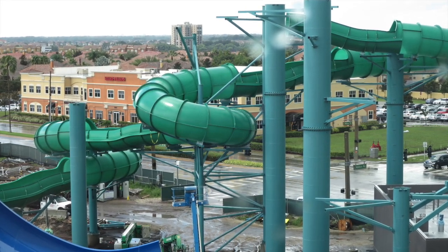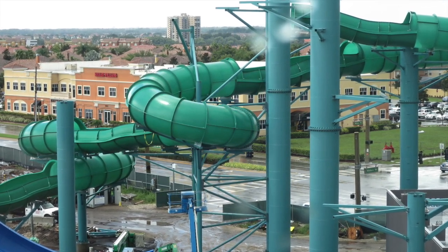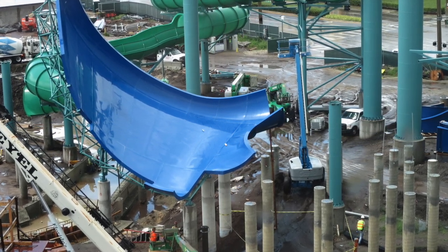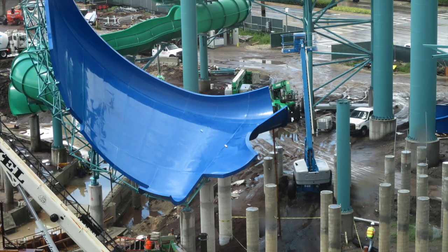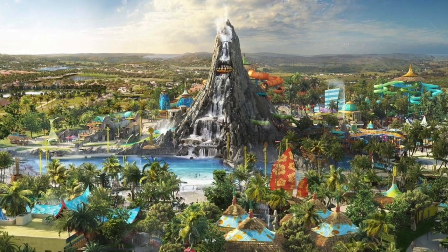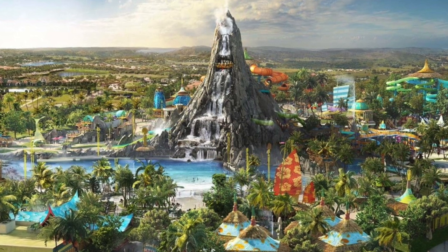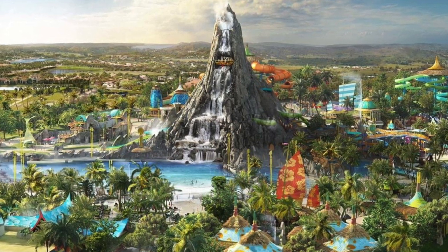Volcano Bay will be completely different — totally immersive, like going into the Wizarding World of Harry Potter where everything ties together. This park is going to do just that, similar to Typhoon Lagoon and Blizzard Beach, but they're going to take it to the next level. For inspiration, the Universal creative team traveled the world visiting water parks and tropical resorts in Bali, the Middle East, Europe, and across the United States.